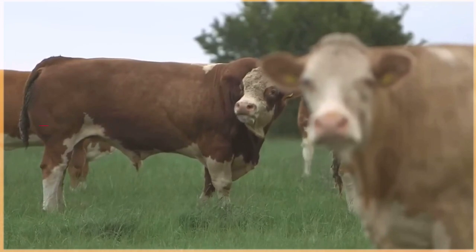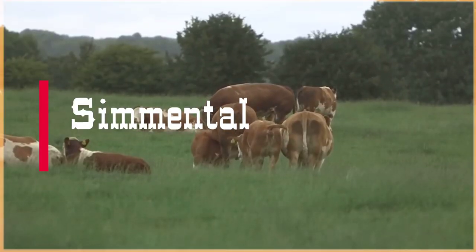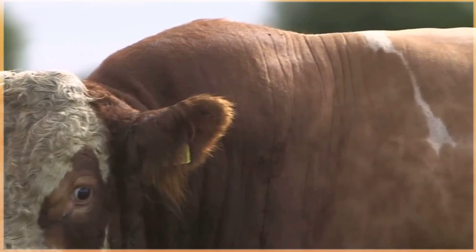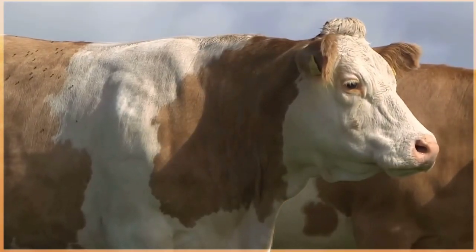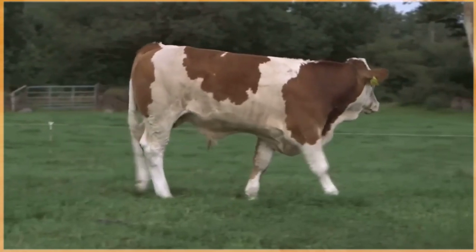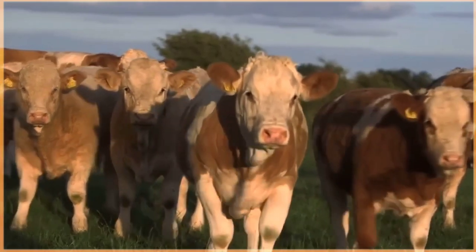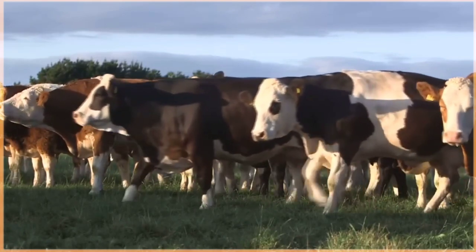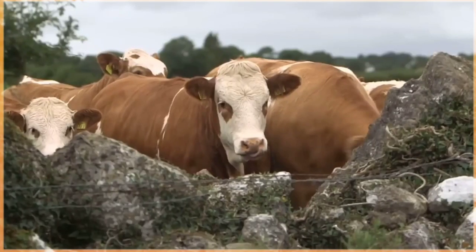The Simmental breed is one of the oldest and most versatile cattle breeds in the world. Originating in the Simmental region of Switzerland, these cattle are known for their distinctive dual purpose characteristics, making them popular among farmers for both milk and meat production. Simmental cattle are typically large-bodied, muscular animals, commonly seen in shades of red, white, or a mix of the two, with a white face and white markings on the body, often adorned with striking horns. They are valued for their excellent maternal instincts, high milk production, efficient feed conversion, and adaptability to a wide range of climates.